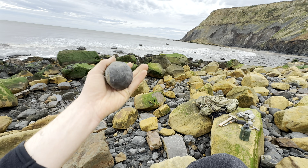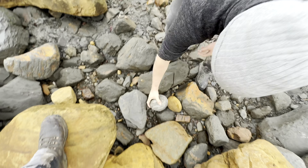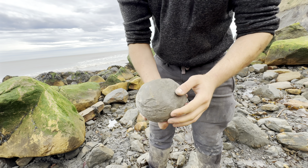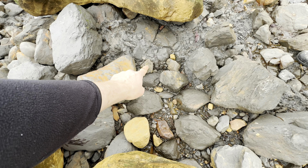I wonder what else is going to be all around here. There's a big nodule just sat down there - lovely and round. Just by the weight of it I can tell it's pyritized, so there's going to be a lovely coating of iron pyrite surrounding this nodule.